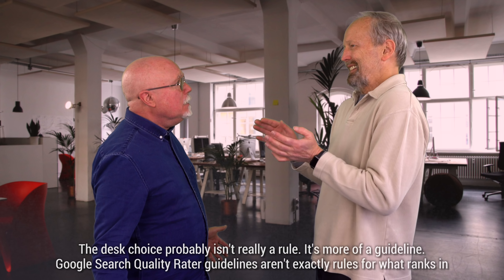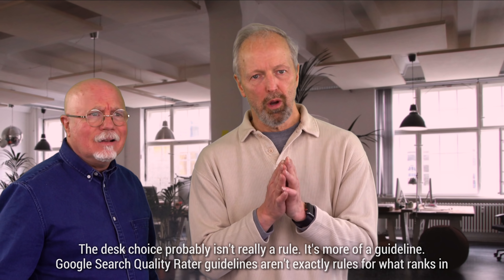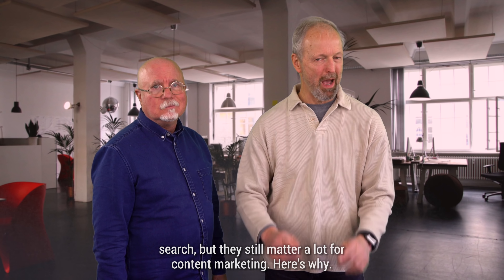But the rules! The desk choice, Polly, isn't really a rule — it's more of a guideline. Google's Search Quality Rater Guidelines aren't exactly rules for what ranks in search, but they still matter a lot for content marketing. Here's why.